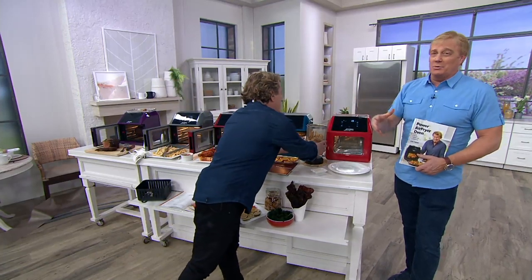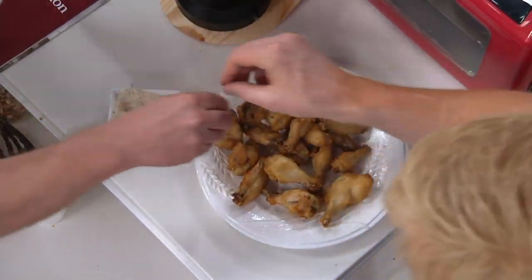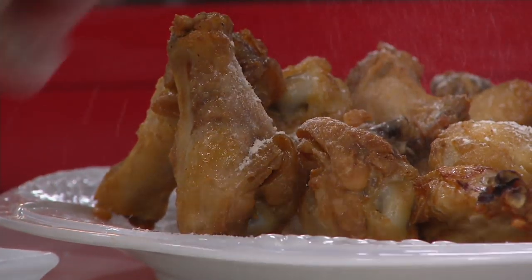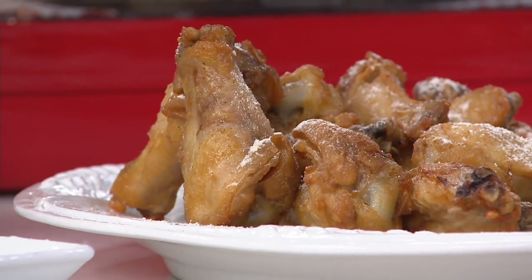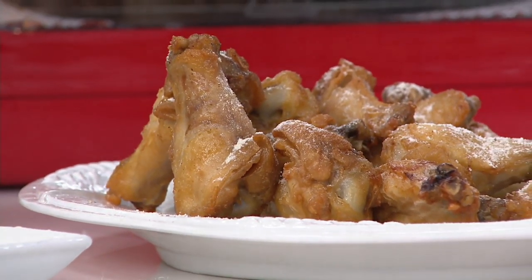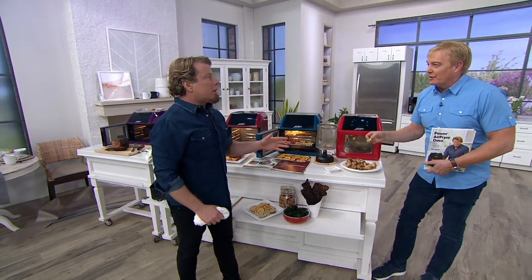No deep fryer to worry about. No oil to need to save or to splash around — and it tastes better. The flavor is better. These are salt and vinegar wings. I said this outside of midnight — I'm not a big fan of the traditional, really oily buffalo wings. These are better. They're more flavorful. They're lighter.